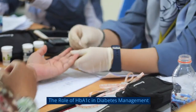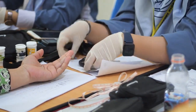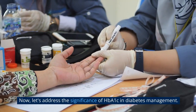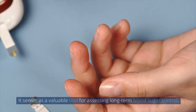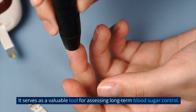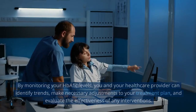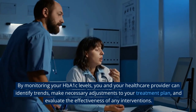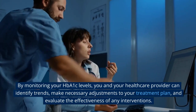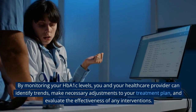The role of HbA1c in diabetes management. Now, let's address the significance of HbA1c in diabetes management. It serves as a valuable tool for assessing long-term blood sugar control. By monitoring your HbA1c levels, you and your health care provider can identify trends, make necessary adjustments to your treatment plan, and evaluate the effectiveness of any interventions.